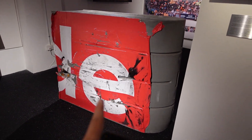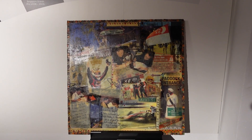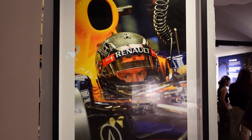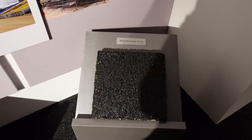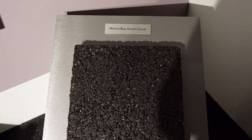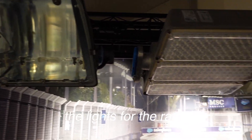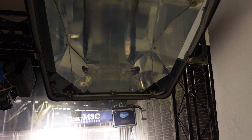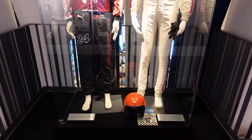We have a real tech probe area. It's cool. We are at this big tech probe.